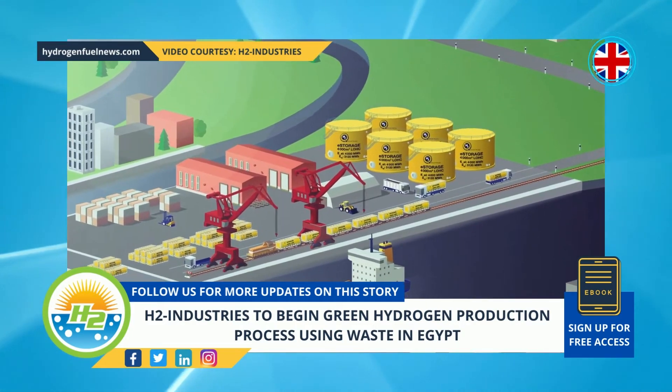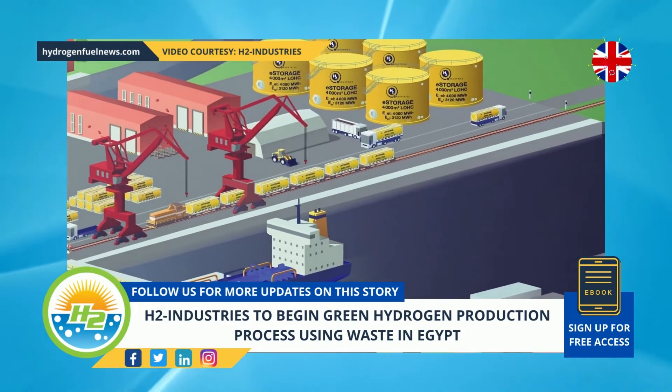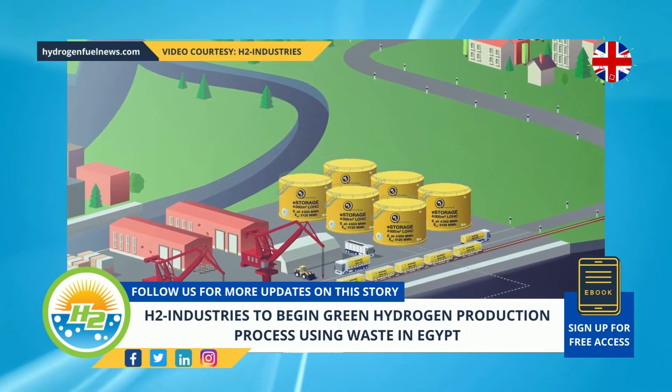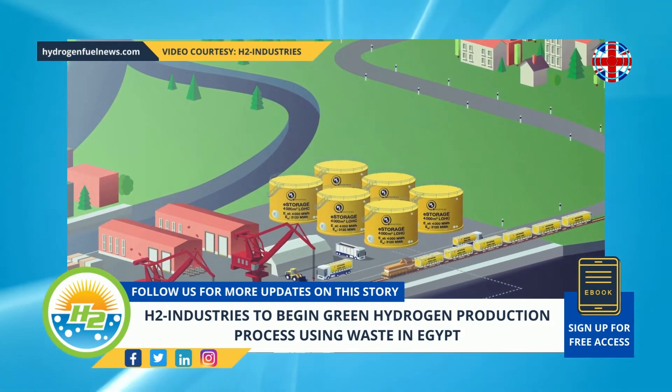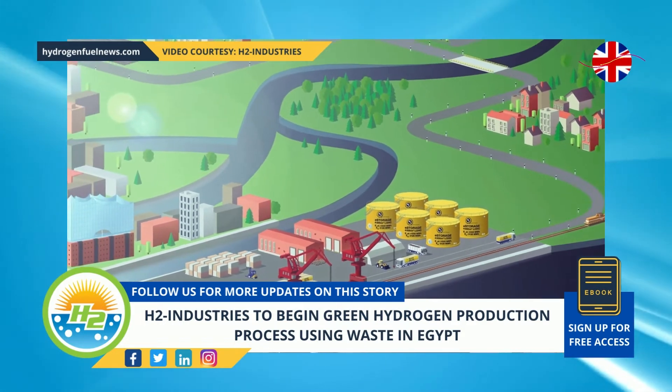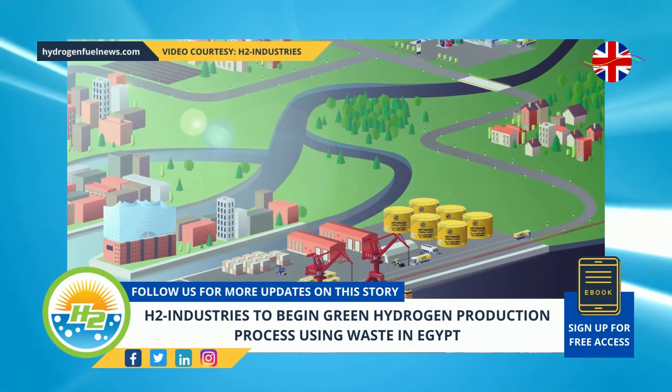The captured carbon will be commercialized to broaden H2 Industries' revenue streams while making the fuel it produces cleaner. According to the company, the Egyptian facility will support the creation and maintenance of a circular economy model while improving Egypt's energy mix diversification for improved decarbonization, stability, security, and climate mitigation.